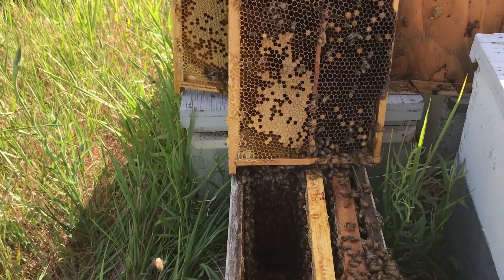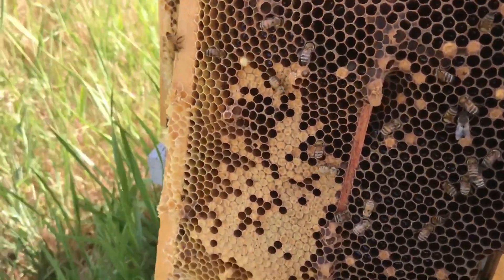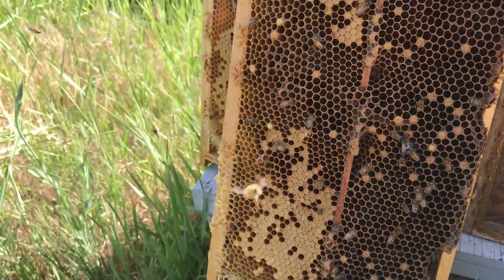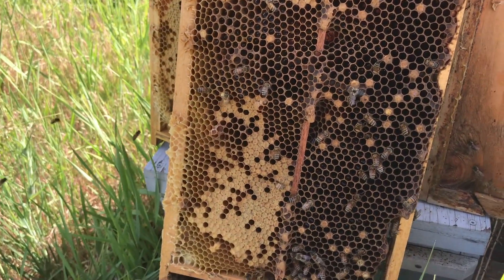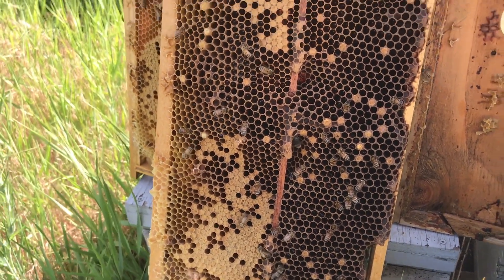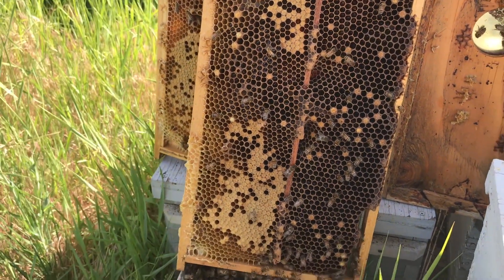Same thing with this other nuke I took out of the feral colony with Queen Cells. They still have a whole bunch of Queen Cups, but there's no Queen Cells. There was at least a dozen of them in here, and they've chewed them all down. So we'll come back in a week. If there's not a Queen in here in a week, we'll know something crazy happened.